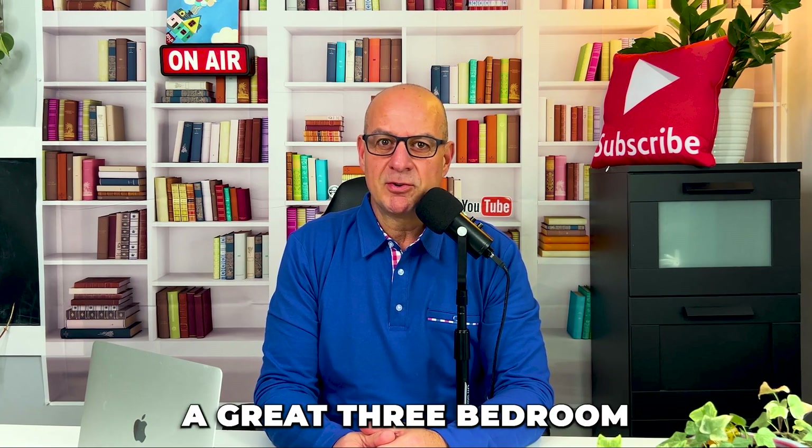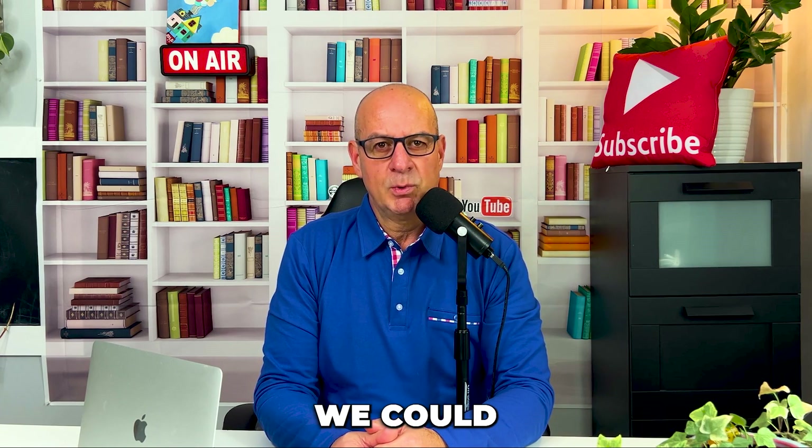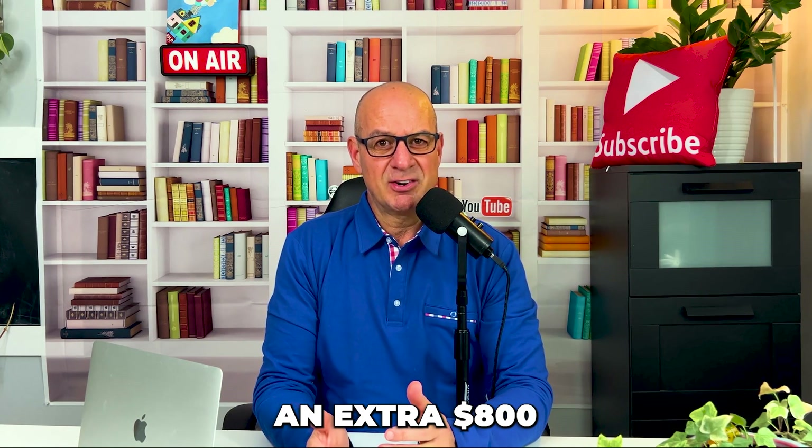I found my client a great three-bedroom bungalow that he was just going to rent out. I realized that by adding a fourth bedroom, we could significantly boost the property's value. You may not know this, but on average in Ottawa, that extra bedroom can generate an extra $800 a month.